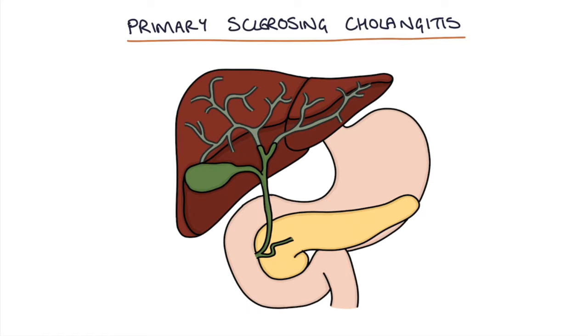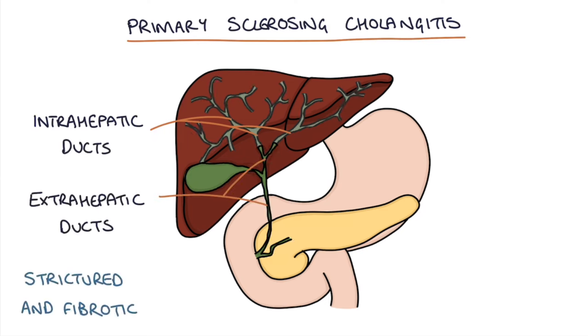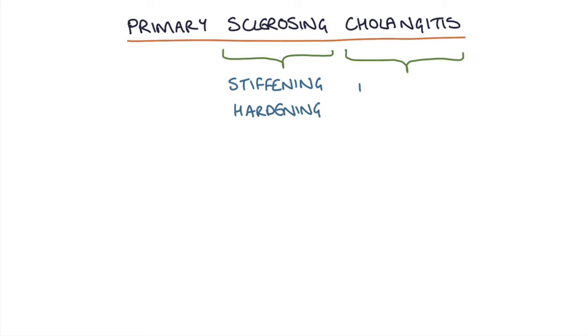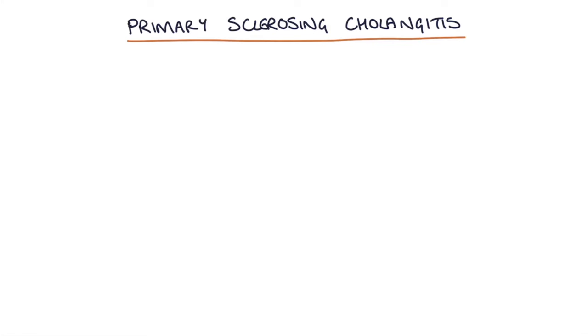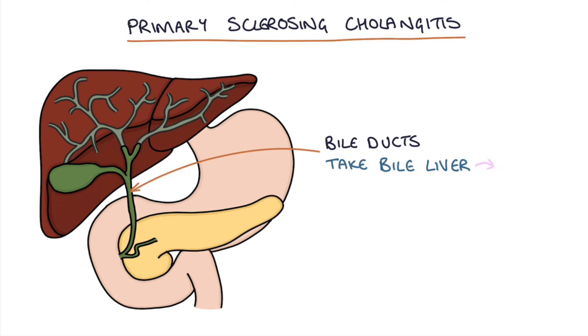Primary sclerosing cholangitis is a condition where the intrahepatic and the extrahepatic ducts become strictured and fibrotic. If we look at the name, sclerosis means stiffening or hardening and cholangitis refers to inflammation of the bile ducts. Remember that the bile ducts are responsible for taking the bile that's produced in the liver down that small tube and into the intestines.